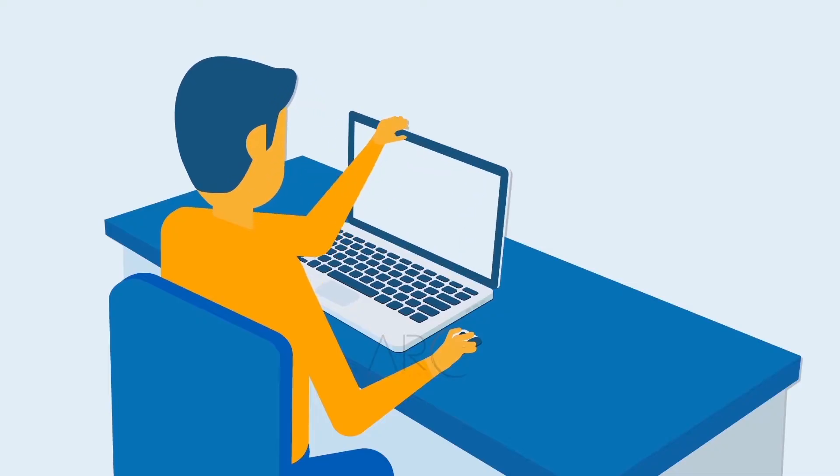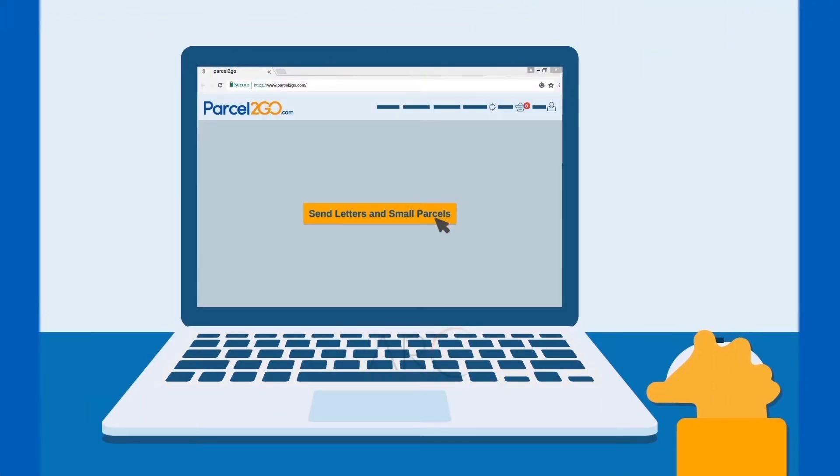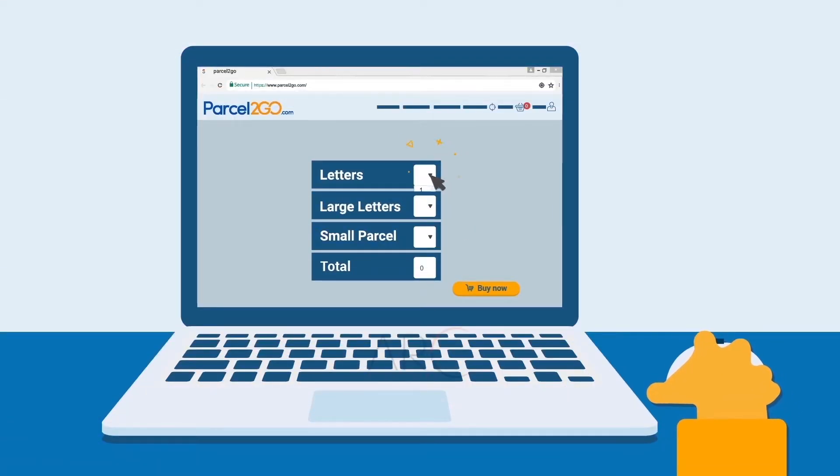It's simple. First, go to Parcel2Go.com. Just click Send Letters and Small Parcels. Let us know how many items you need to send and fill in a few quick details. Once you've placed your order,